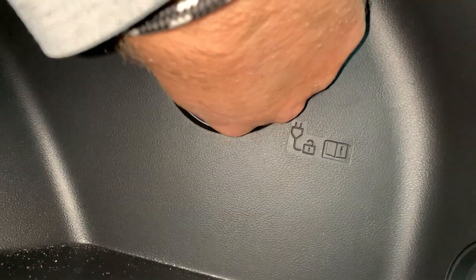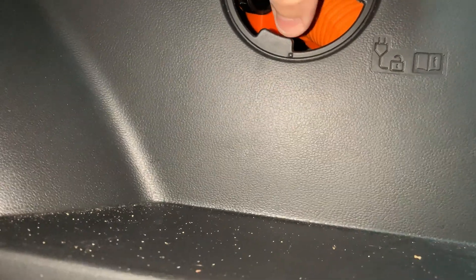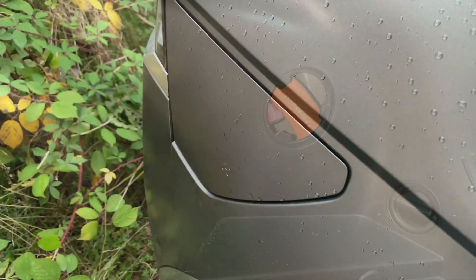As you can see, apparently if you pull it, it should open. Let's go see. Well, that hasn't worked.